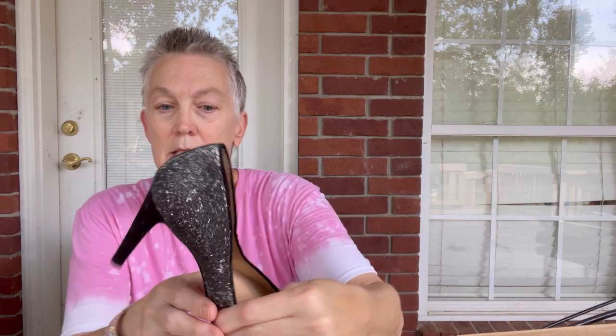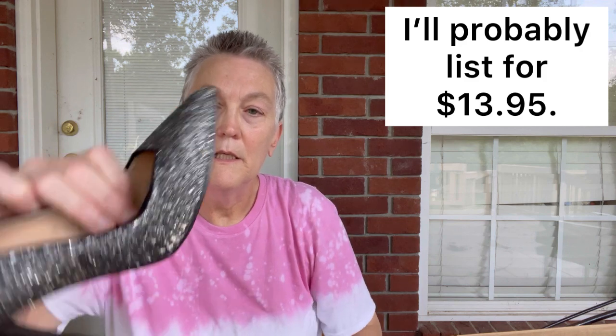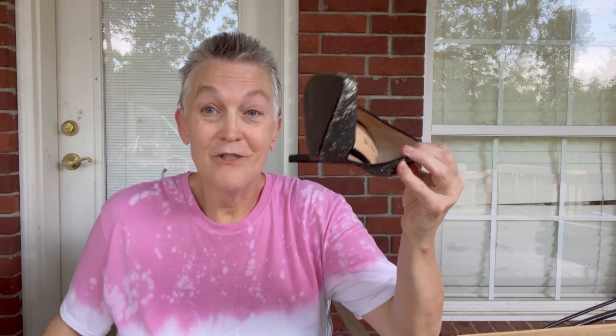This is a pair of Joe's heels — really high heels, size six. They would be really cute during the holiday season. Some of the silver metallic glitter is coming off and it is a man-made upper. We got some damage there. I might just list them for $10 just to move them, because they would be cute during the holidays.